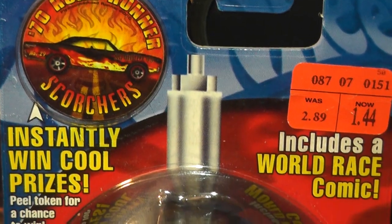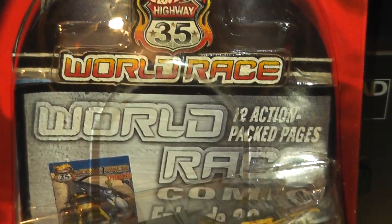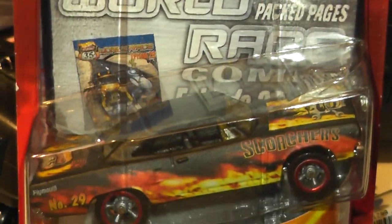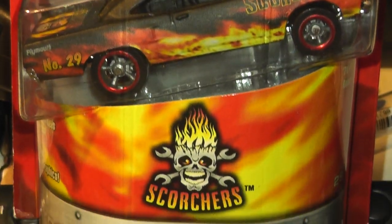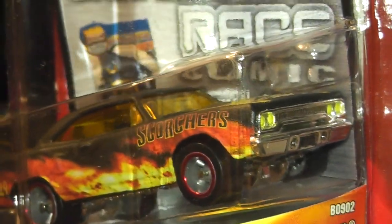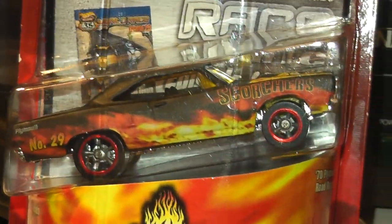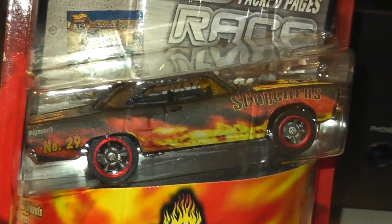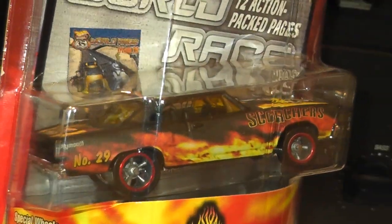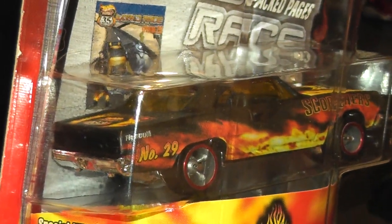Next we turn to one of the 2003 Highway 35 releases with the Phil Rahman designed 70 Road Runner. This release comes in an unusual package complete with a comic and what looks like a sticker in the top corner. The tampos on this little thing are absolutely superb with real style flings and super detailed motifs on the hood and trunk. The 70 Road Runner was introduced in 1998.